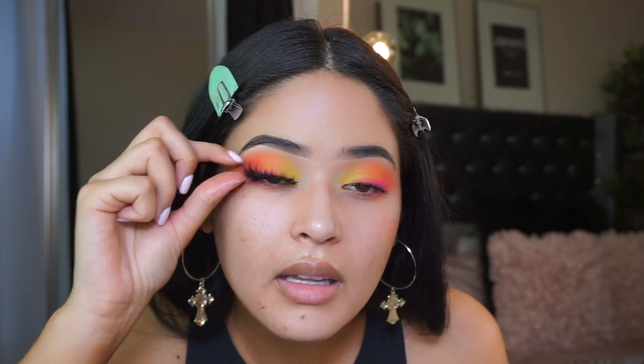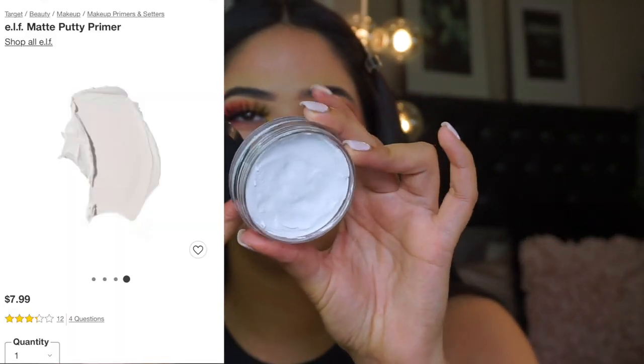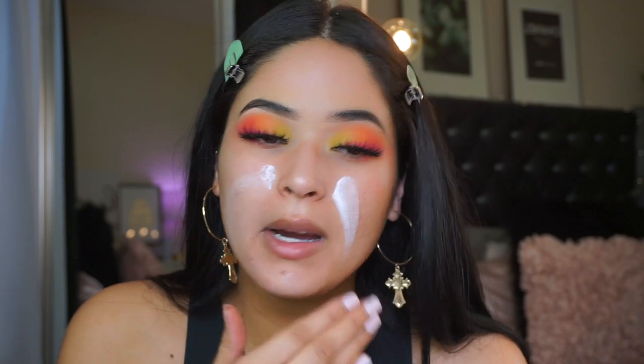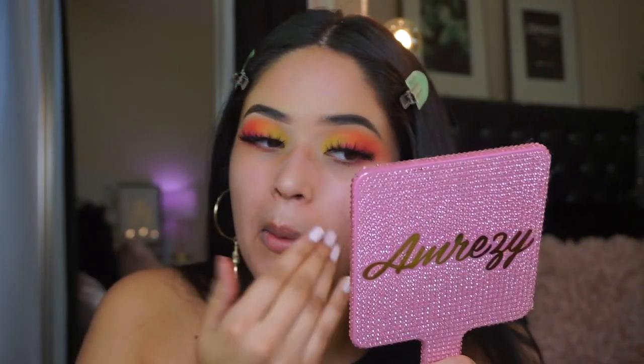Once the lashes are on, we're a whole new person! I'm going to prime my face with the ELF mattifying matte putty primer - I really like this primer. It should be coming up in a video soon where I talk about my favorite new makeup products, which is a great format for mini reviews to know what's worth our money.